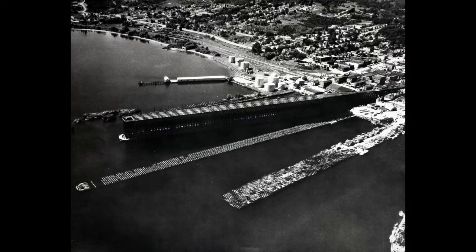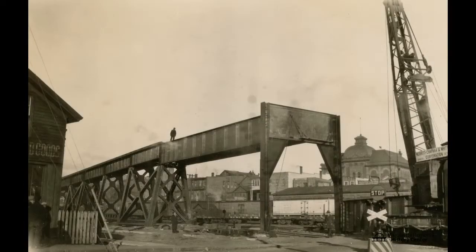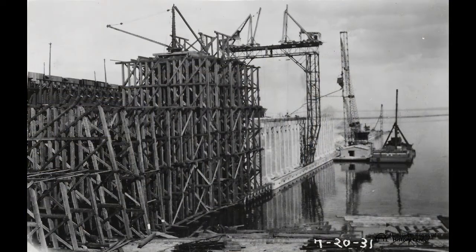But when they built Dock 6, which is the one that still sits in Lower Harbor, they needed a bigger, higher rail line. And the one they started to build in 1931 was pretty massive. It started its climb between fourth and fifth streets and wound its way through a big chunk of downtown. By the time it reached the docks, it was almost 80 feet above the ground, supported by a scaffolding of wooden support beams, and was one of the defining structures of Marquette.